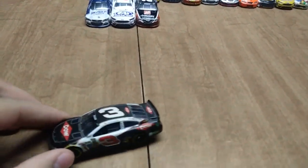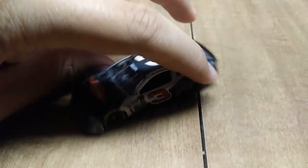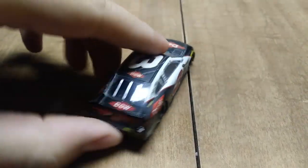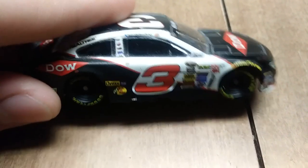I don't know how much time I have before my phone decides to run out of storage again. Here we have Austin Dillon's number three Goodchem car from 2013. That's the rookie stripe, and if you look closely, it's got a Pole Award winner right there.